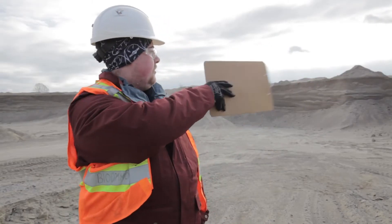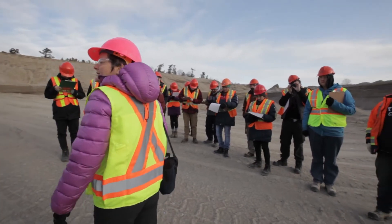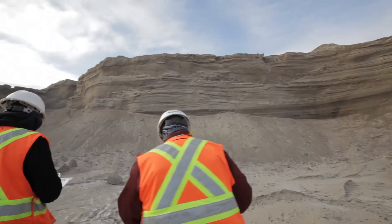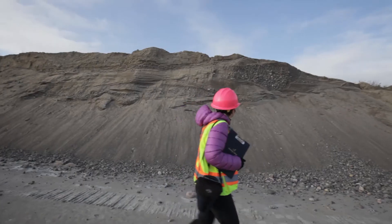We learned about the cross bedding about the eskers over here and how they vary in their bedding by the velocity of the flow of the ice when it was there. So that's kind of neat — something that I hadn't really known before.